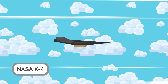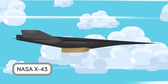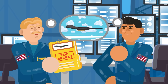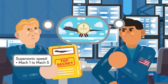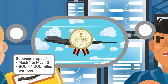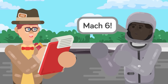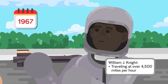Meet the NASA X-43, an experimental unmanned aircraft created to test out the possibility of hypersonic flight. Part of NASA's HyperX program in the 90s, the X-43 broke several previous records for jet-powered aircraft. Breaking Mach 1 to Mach 5 is considered traveling at supersonic speeds — between 900 and almost 4,000 miles per hour, well over the speed of sound. As a point of comparison, the fastest a manned aircraft has ever been able to reach is just over Mach 6, piloted by William J. Knight in 1967, traveling at over 4,500 miles per hour.